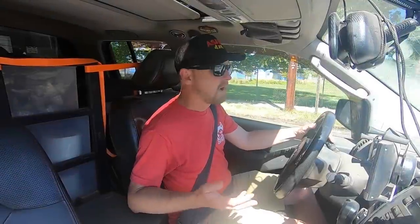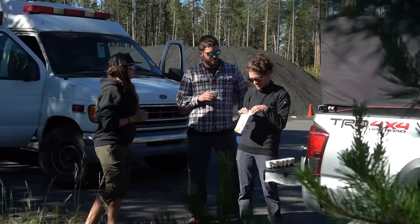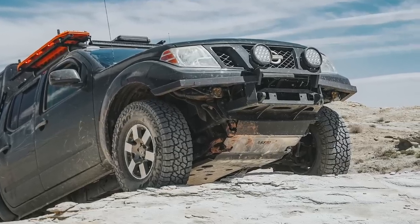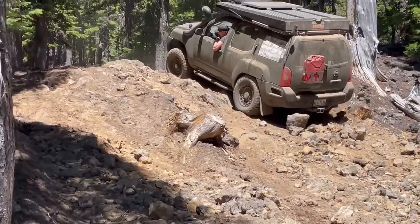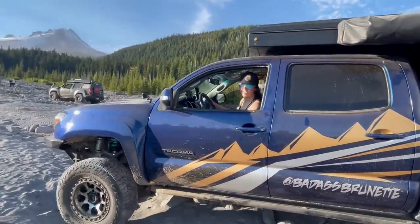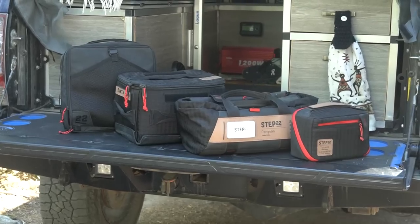After the expo was over, the host went out on the trails and camping for some photo shoots with the people from Asphere 4x4, who make the skid plates on the truck. They went out with a few other people who also have Asphere skid plates, including Mo Leisure X Ventures and Badass Brunette — who is Kristen from Step 22. The host took advantage of camping with Kristen to look at how she actually uses the Step 22 gear in real life.